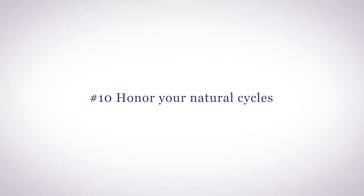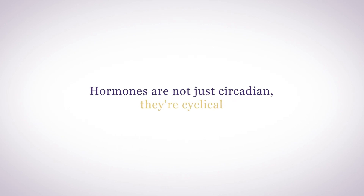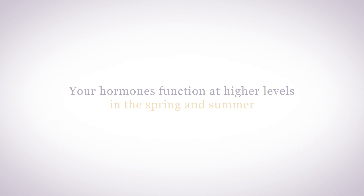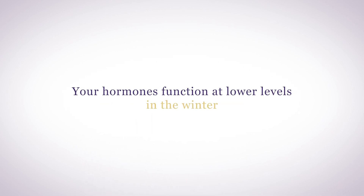Number ten: honor your natural cycles. Your hormones are not just circadian — they're cyclical. If you're a woman, they follow the moon cycles. Hormones follow the seasons, the temperature, the climate. When the days get longer, you'll feel more active, maybe a little hungrier. When the days get shorter, it's time to rest, rejuvenate, and get a little more sleep. It's very important to honor your natural cycles because your hormones function at higher levels in the spring and summer and lower levels in the winter. Taxing your body 24/7, 52 weeks a year, can wreak havoc on your hormonal balance.